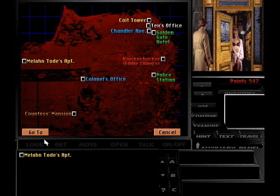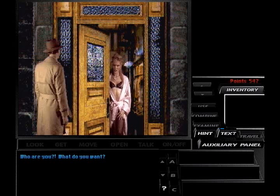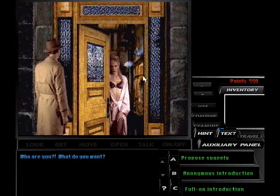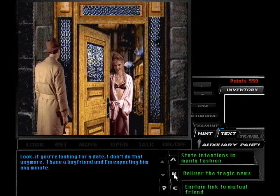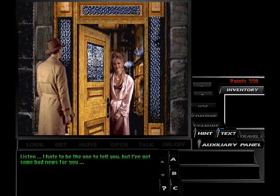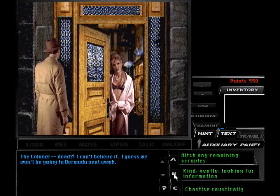You can tell that this is going to be a rather interesting conversation. Who are you? What do you want? I'm a friend of a friend — let's get this over with. Look, if you're looking for a date, I don't do that anymore. I have a boyfriend, and I'm expecting him any minute. Could you close your robe, lady? Listen, I hate to be the one to tell you, but I have some bad news — someone tried to murder the colonel. I don't know if he's going to make it; he may be dead now for all I know. So we're learning what type of person the colonel dates here.